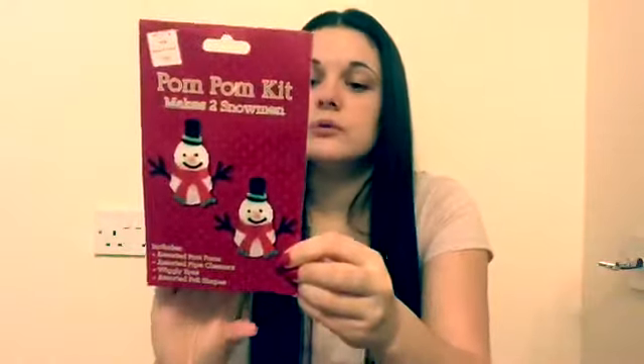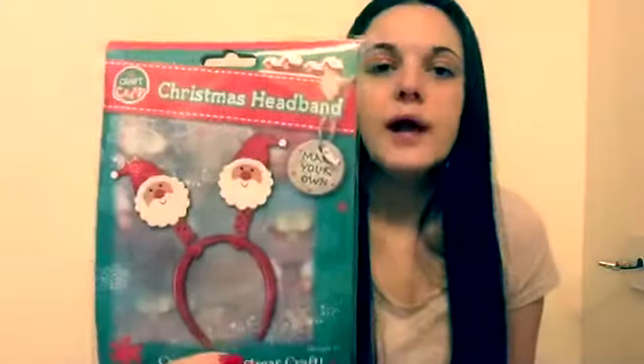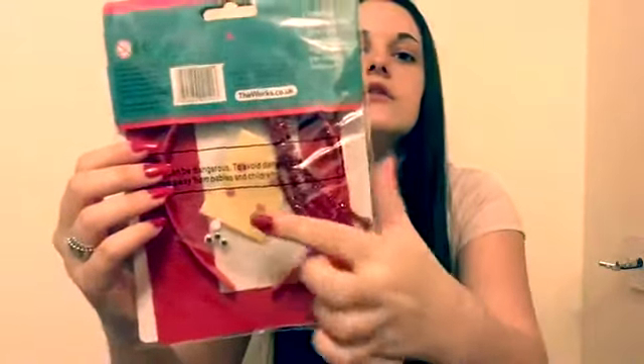Last but not least is a pom-pom kit. She won't be able to do it by herself but I'm sure we'll have fun doing it together — it makes two and comes with accessories and instructions. That should be fun for Christmas Eve. This was from The Works, which had a pound off all Christmas items and was also buy one get one free. So the second item is a Christmas make-your-own headband, which comes with a plastic headband, pipe cleaners, stickers, and googly eyes. You could get Rudolph, snowman, or snowflakes, but I thought she'd prefer Santa.